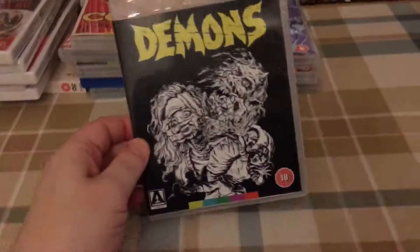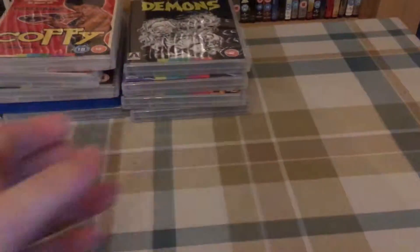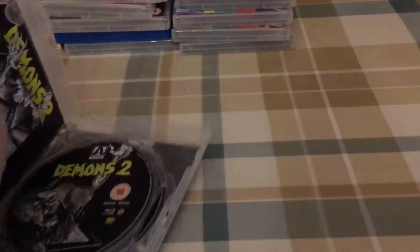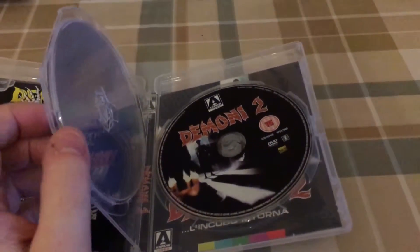More recently, just after Christmas, I picked these up — again two for £10 at Amazon. I got Yammerai editions of Demons and Demons 2. These are their dual play editions, both coming with a DVD and a Blu-ray.